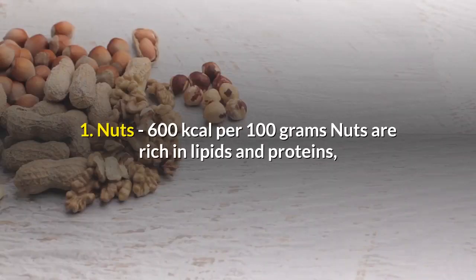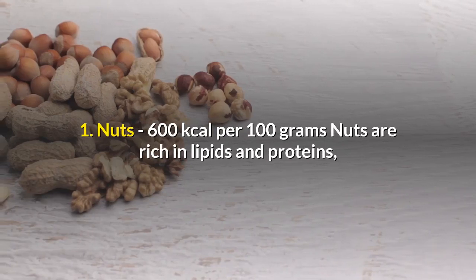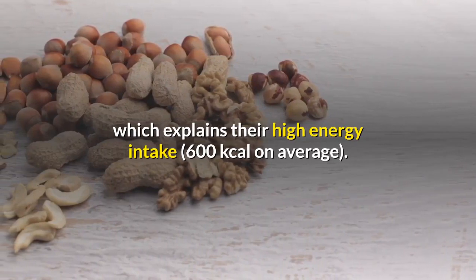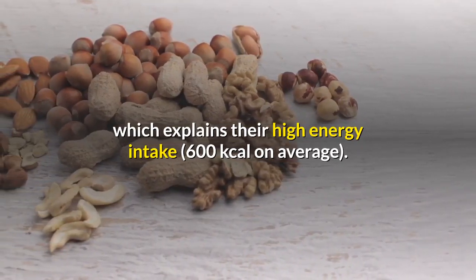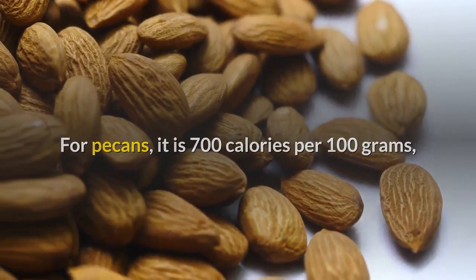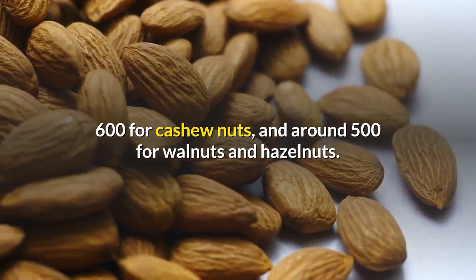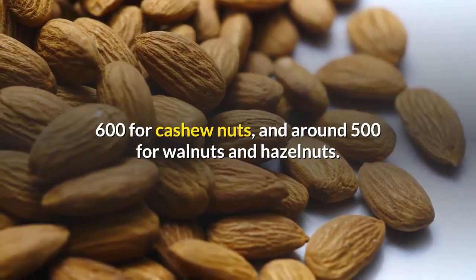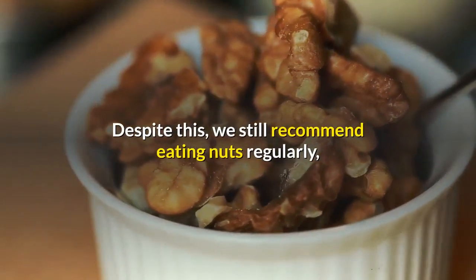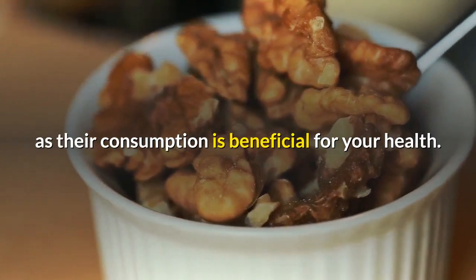1. Nuts — 600 kilocalories per 100 grams. Nuts are rich in lipids and proteins, which explains their high energy intake. For pecans, it is 700 calories per 100 grams, 600 for cashew nuts, and around 500 for walnuts and hazelnuts. Despite this, we still recommend eating nuts regularly, as their consumption is beneficial for your health.